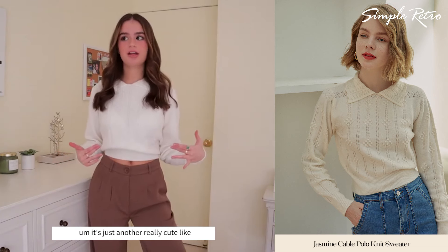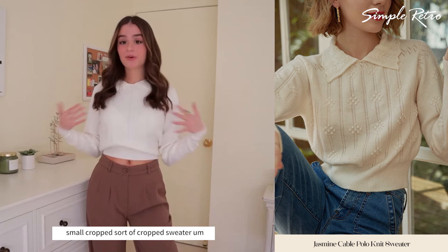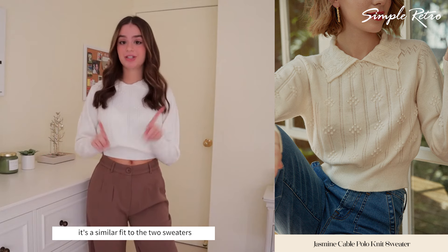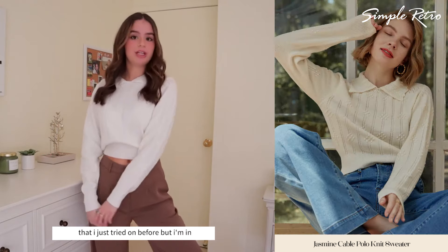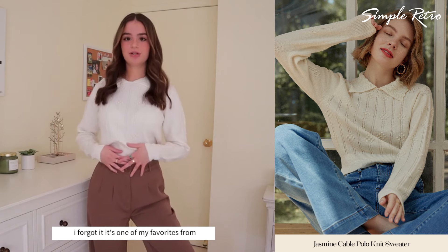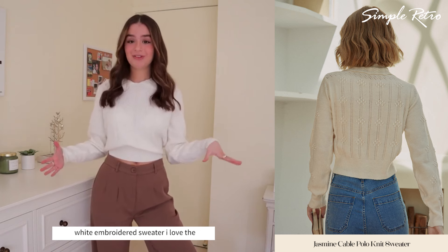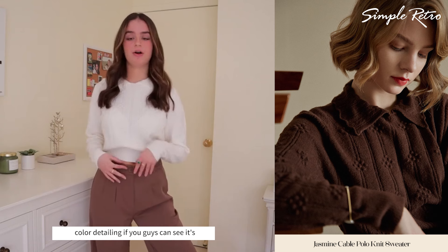I feel like it's not a Lauren try-on haul if I don't forget something. I guess the pile is really big and I just totally forgot to show you guys this sweater, but I'm gonna show you guys now. It's just another really cute, small cropped sweater. It's a similar fit to the two sweaters I just tried on before, but I'm in love with this sweater — I can't believe I forgot it. It's one of my favorites from this haul.